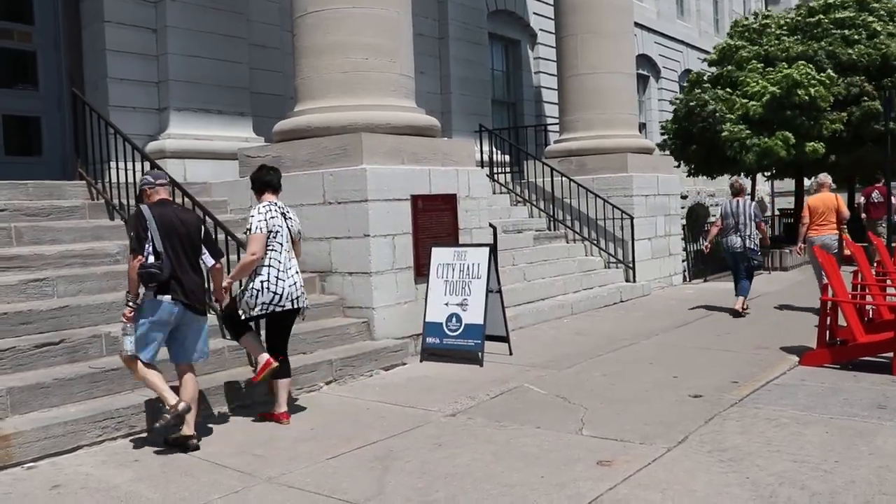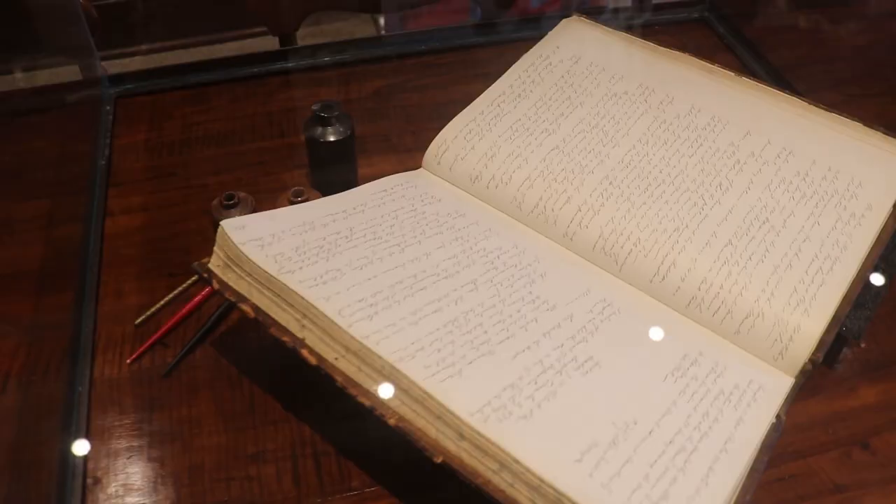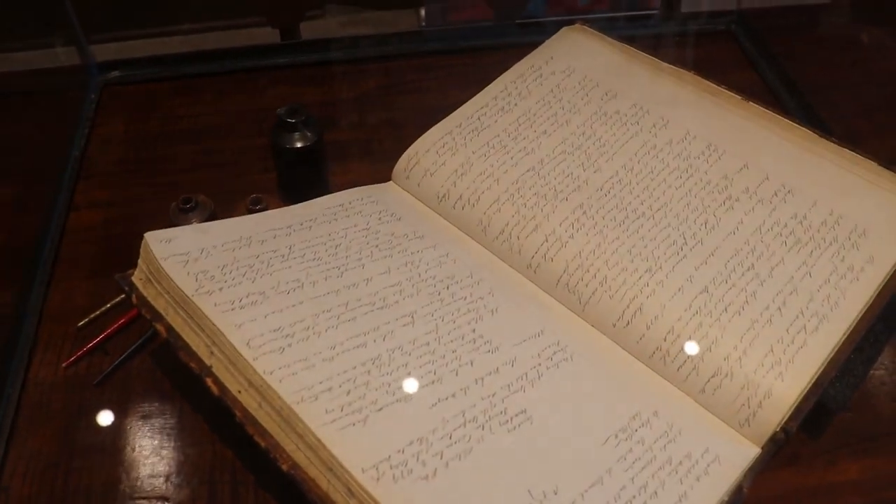I am. So the room we're in, tell us about this room and where you're going to take us on this mini tour today. Absolutely. This is an excellent spot to begin our tour, the Joan Counter Gallery, because it's where we share with visitors the story of a municipal government.